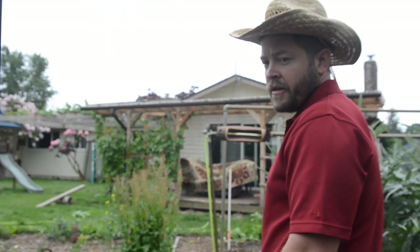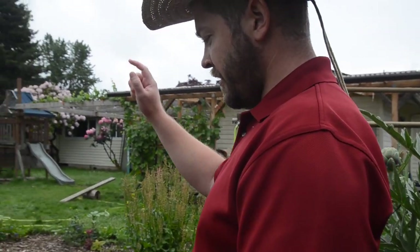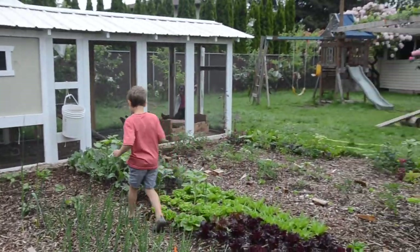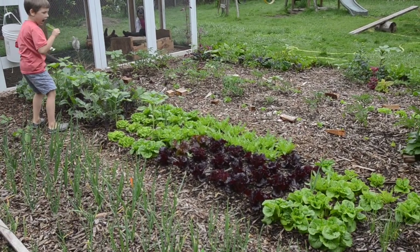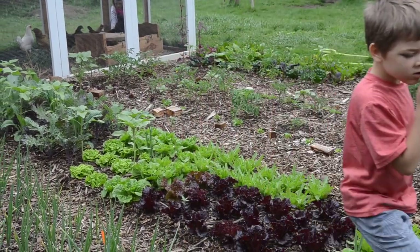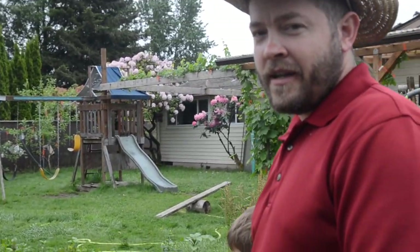Our greens are growing really well — all of our lettuces, kale, cabbage, onions are coming along good. If you look over a bed, you can see we've gotten our tomatoes in the ground. We have close to 30 tomatoes planted this year, lots of varieties. It is May 23rd right now.